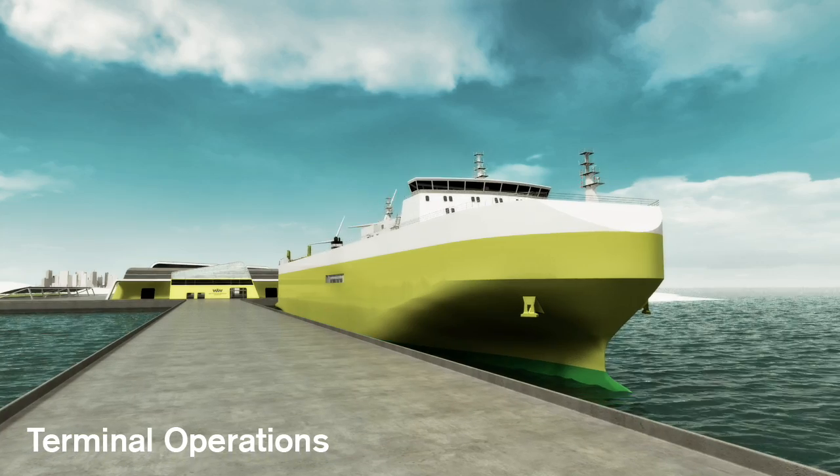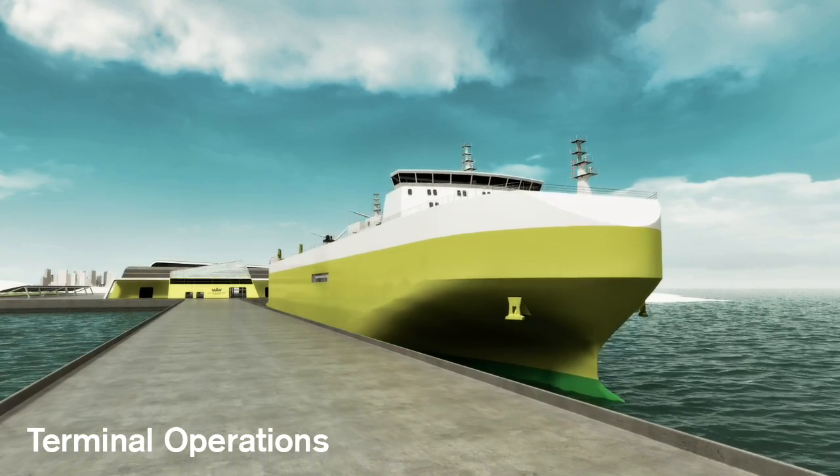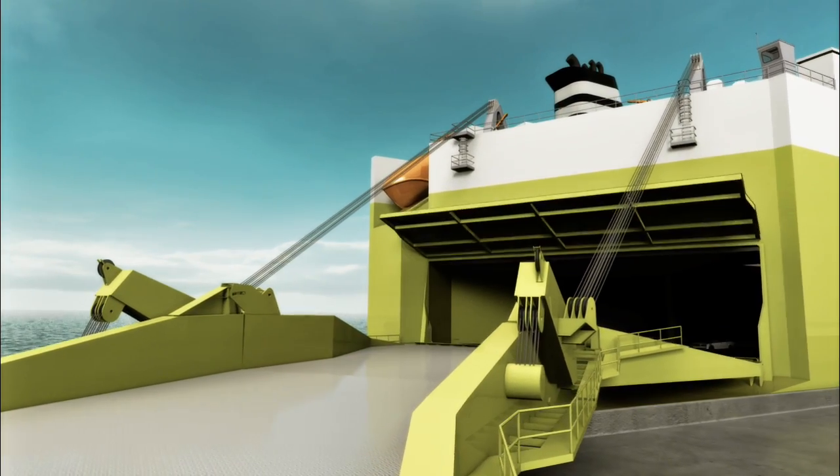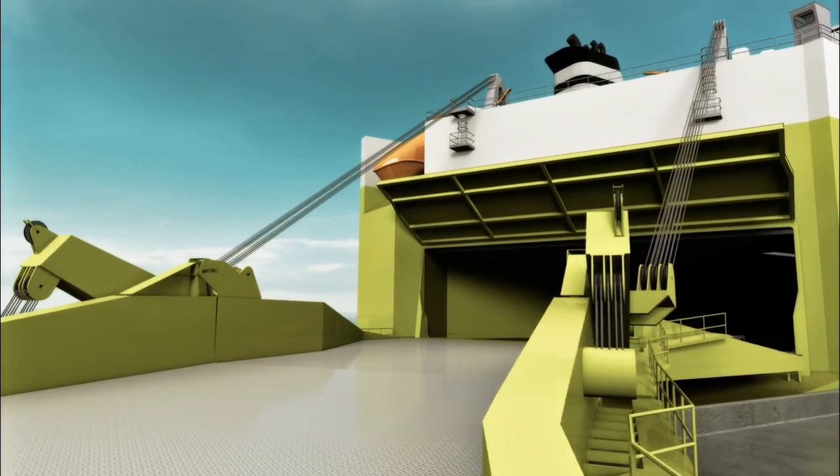Renewable electric power will allow vessels to turn engines off at berth, reducing vessel emissions into the air and harbor. Environmental services such as hull and propeller cleaning will be offered.